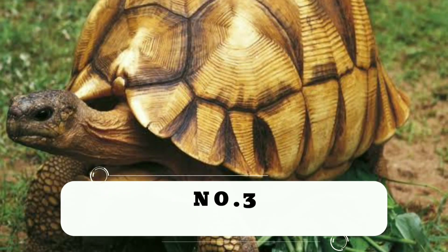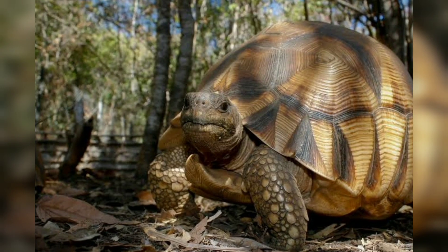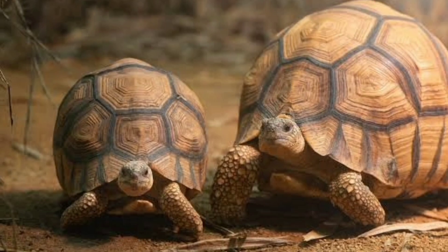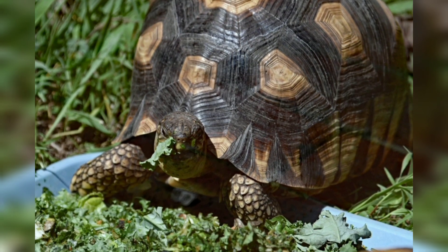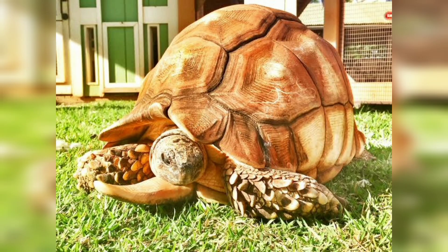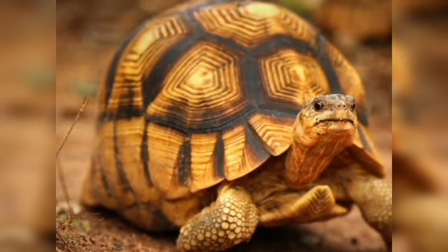Number 3: Angonoka Tortoise. One of the rarest terrestrial tortoises in the world, it is also known as the Angonoka, the Ploughshare Tortoise, the Madagascar Tortoise, or the Madagascar Angulated Tortoise. It is found only in the dry forests of the Baly Bay area of northwestern Madagascar. Less than 200 of these tortoises may still exist in the wild. The extremely domed carapace, which is light brown in color with noticeable growth rings on each scute, is a distinguishing feature.